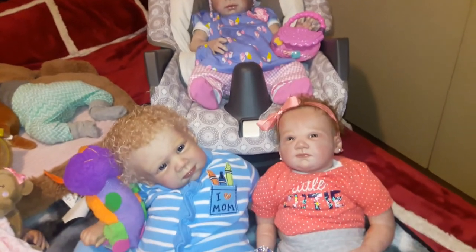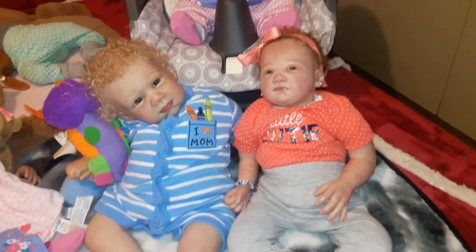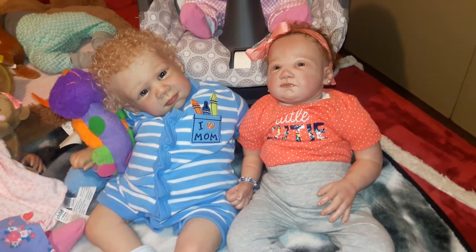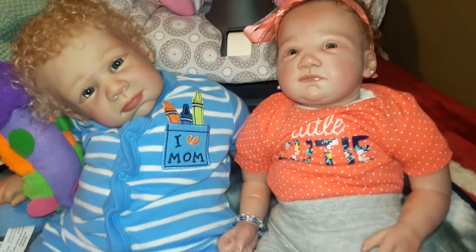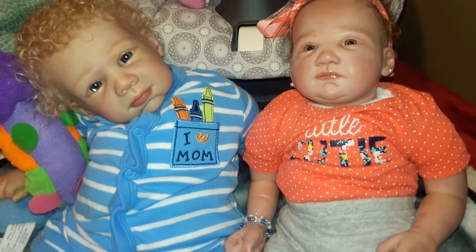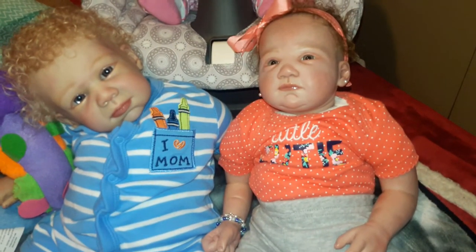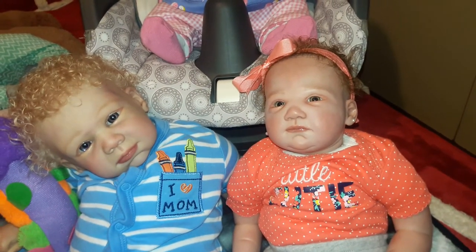And there's Emery and Liam. They're looking so adorable. Liam, what are you looking at? He's so cute. And look at this pocket — it says 'I love mommy,' and in the pocket there are crayons. And Emery's outfit says 'little cutie,' and her bow is really cute too — a little orange bow.